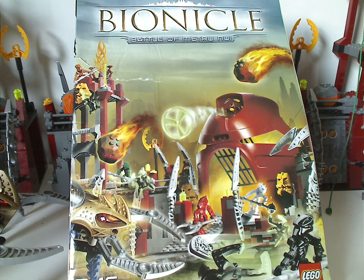Hello everyone, Dylan here. Happy Throwback Thursday, and the rotation leads us to a Bionicle review — or well, a Bionicle playset review in this case — and this one's on the Battle of Metru Nui from 2005, of course.